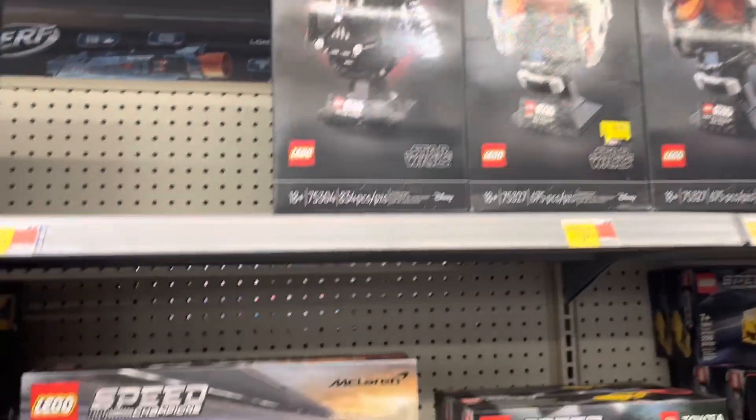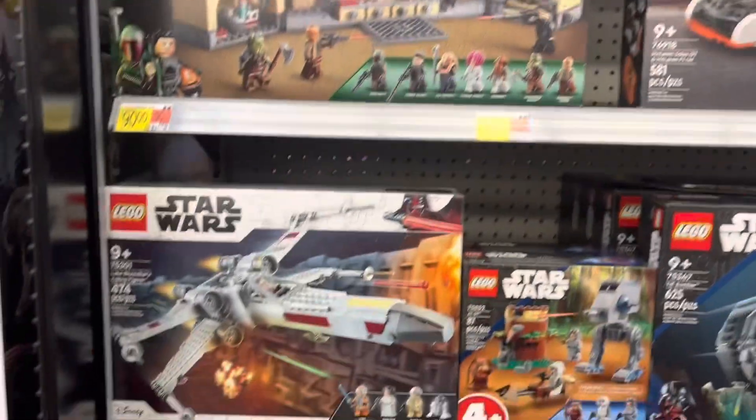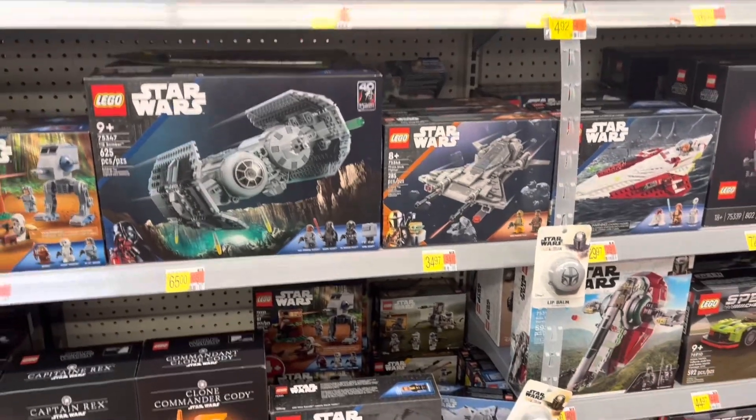Got the helmets. There's Boba Fett's throne. Got the X-wing. Alright, that's going to do it for Lego.